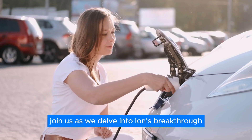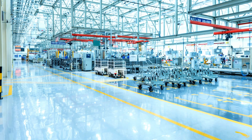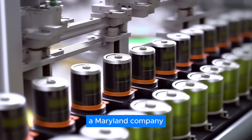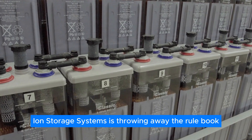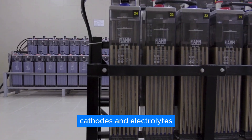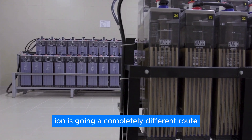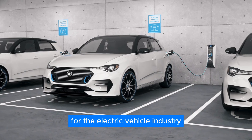Join us as we delve into Ion's breakthrough and its potential to reshape the entire industry. In the race for the next big battery breakthrough, a Maryland company, Ion Storage Systems, is throwing away the rulebook. Forget everything you know about traditional lithium-ion batteries with their complex anodes, cathodes, and electrolytes. Ion is going a completely different route with an anodeless design that promises to be a game-changer for the electric vehicle industry.